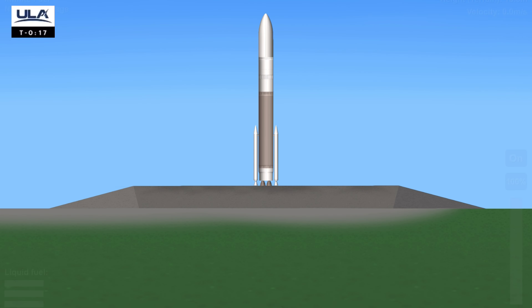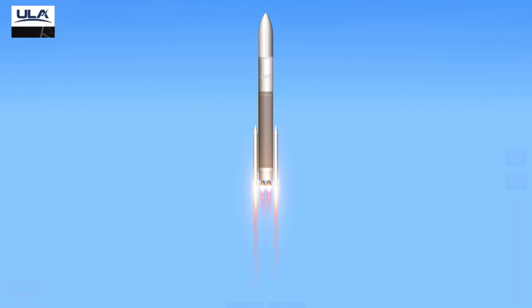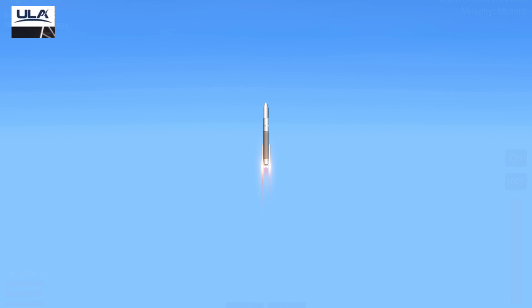Go Peregrine! 15, 10, 9, 8, 7, 6, 5, 4, 3 — we have ignition and liftoff of the first United Launch Alliance Vulcan rocket, launching a new era in spaceflight to the moon and beyond.